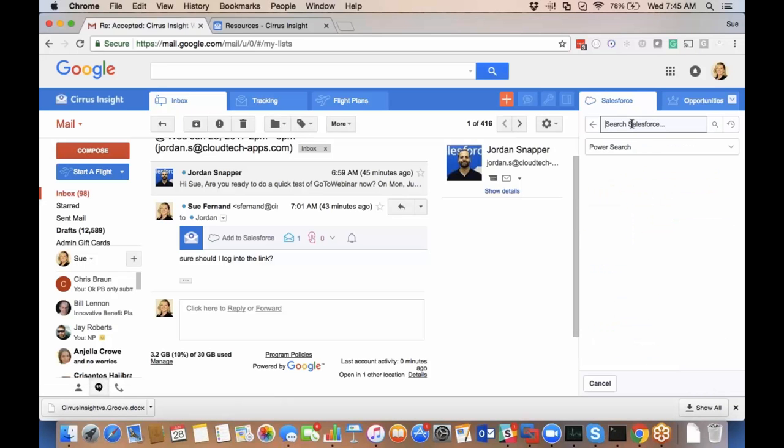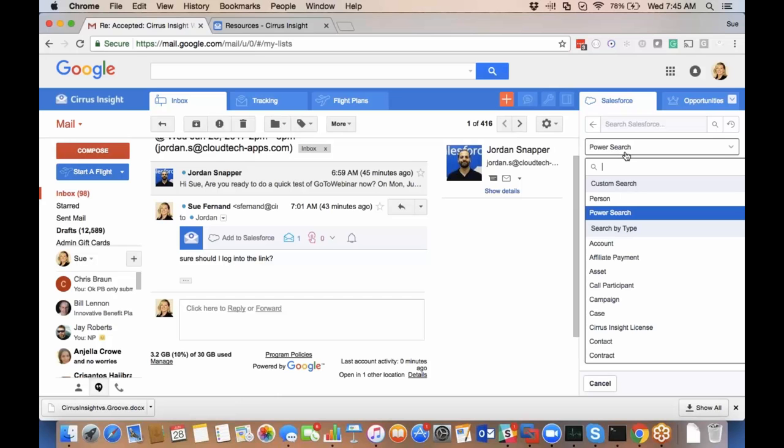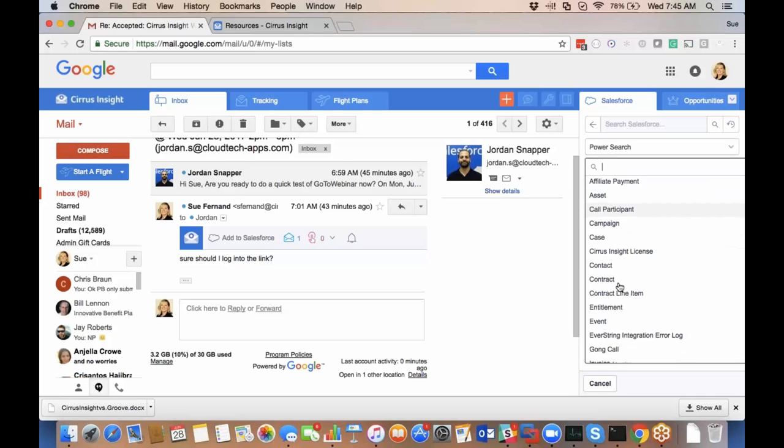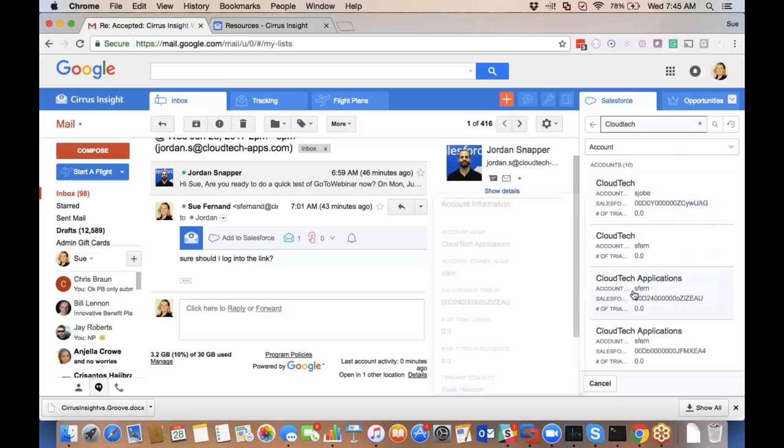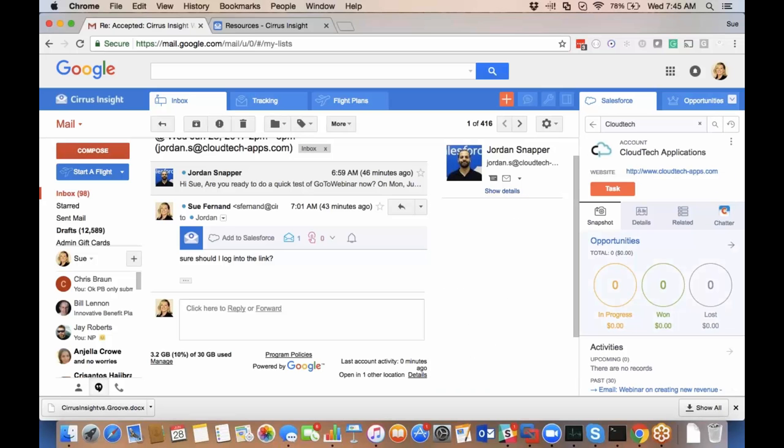I can also fully search Salesforce without needing to wait for someone to email me. The search is very intuitive — a power search just like entering into the search bar in Salesforce. I can search for accounts or any custom objects. Searching 'Cloud Tech' will pull all matching results right into the side panel so I can navigate directly to the record.